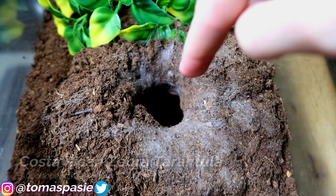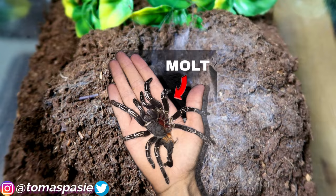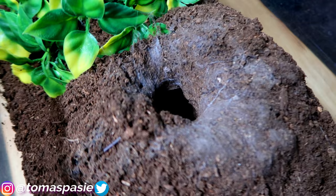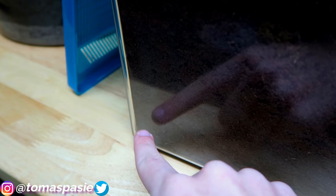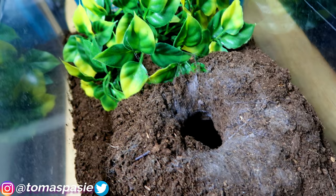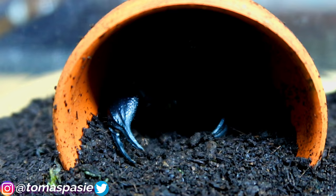In this hole lives my Costa Rican zebra tarantula — a huge tarantula that loves to dig. The hole starts right here, goes down and all the way to the end over there; she usually chills at the end and I feed her through the hole, watching the cricket go down through it. I also have a video showing how to build an enclosure like this one on my page.